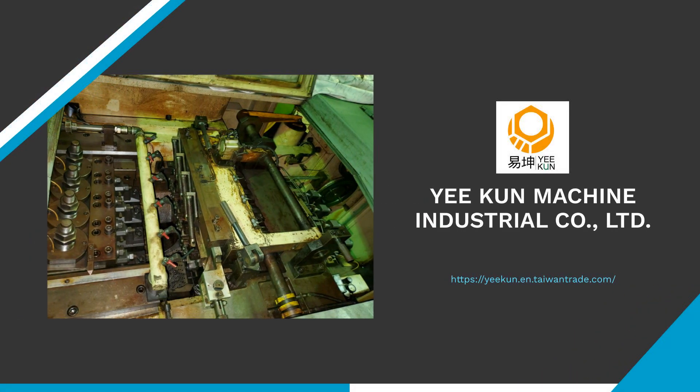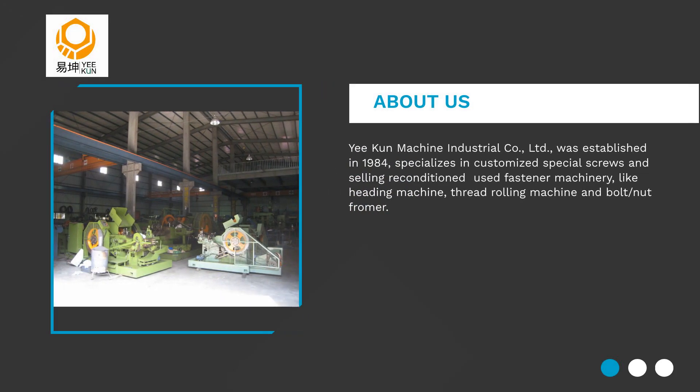Are you searching for good products? Let me show you. Yee-Kun Machine Industrial Company, Limited, was established in 1984, and specializes in special screws and reconditioned used fastener machineries.